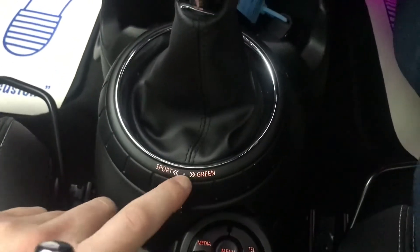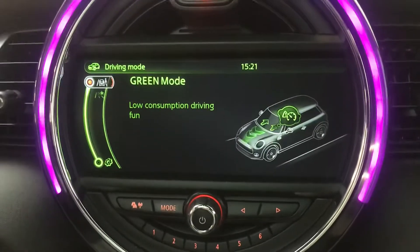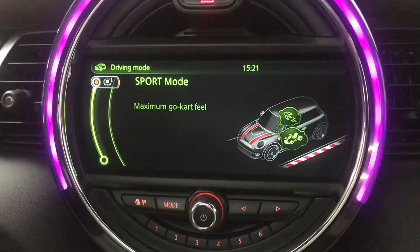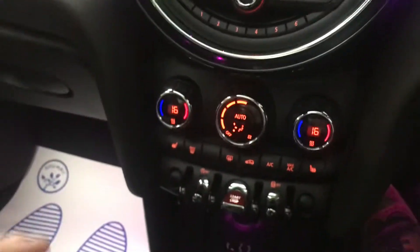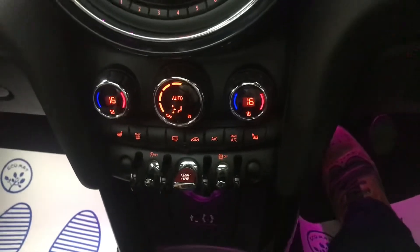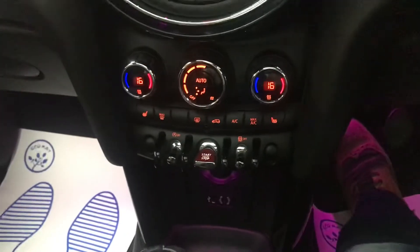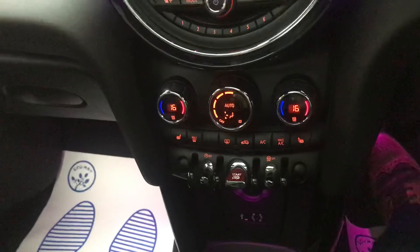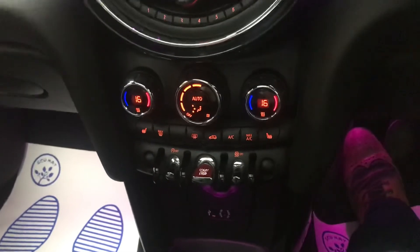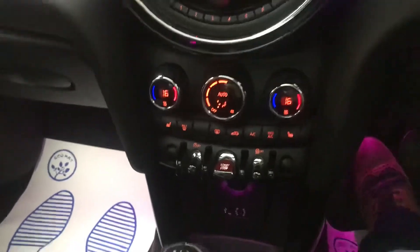Down here we've got the DSC traction settings, sport mode, and green mode. When you switch to green you get low-consumption driving; sport mode gives you a louder exhaust tone, quicker throttle response, and heavier steering — all in all a better sporty feeling. It really does change the dynamic of the car from quite a comfortable city car to quite a quick sports car. Even in this 1.5 version it's still fairly rapid, purely because of the size — it's small, and the wheels are on the corners with no real overhang, which is why people say it feels like a go-kart.